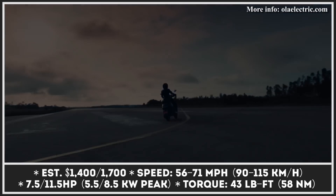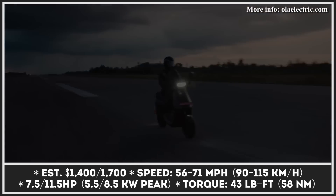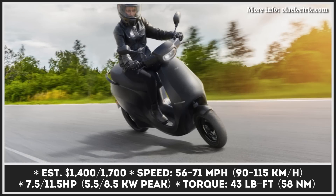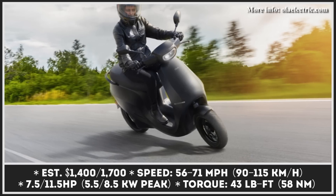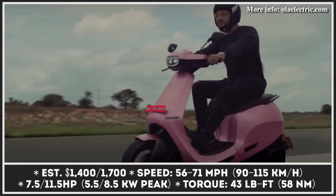If you opt for the S1, you get a machine that can easily attain the top speed of 56 mph thanks to its powerful 8.5 kW electric motor. For the S1 Pro, the top speed parameter has been bumped up to 71 mph.